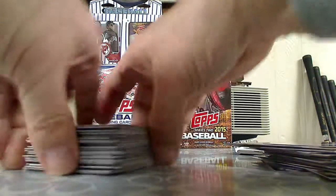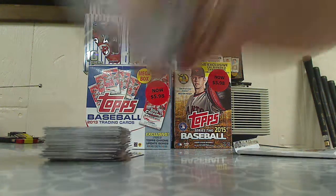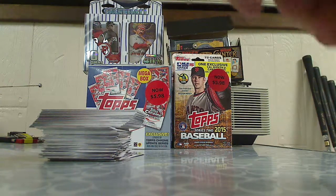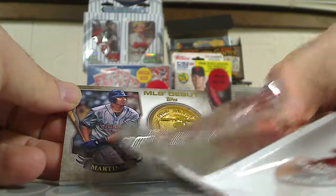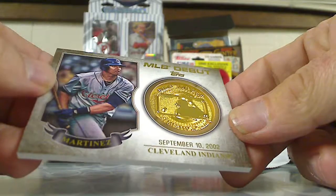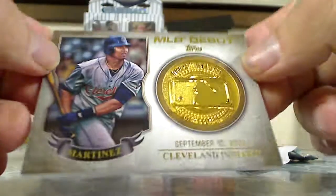Now we'll open up the commemorative medallion coin. With Topps, you do get a lot of inserts. I'm hoping to get someone from my PC — Nolan Ryan or Tom Seaver. Let's see what we get. It looks like an Indian — Martinez, major league debut, September 10th, 2002, Cleveland Indians. Cool looking card.